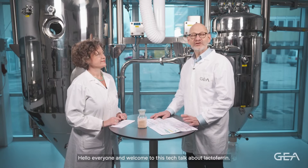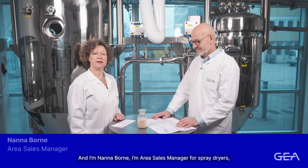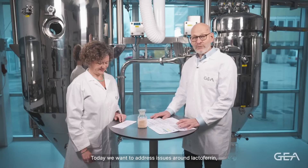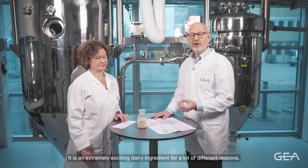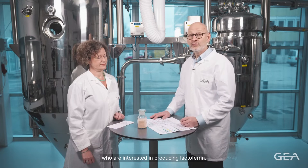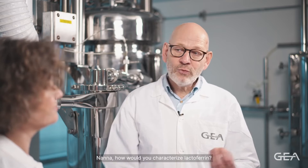Hello everyone and welcome to this tech talk about lactoferrin. My name is Jonny Bunke, I'm the application knowledge manager here with GEA. And I'm Nana Born, I'm area sales manager for spray dryers for dairy and here among lactoferrin. Today we want to address issues around lactoferrin — it's an extremely exciting dairy ingredient. We want to explain what GEA can do for customers interested in producing lactoferrin. Let's start with a closer look at lactoferrin — what is it actually, Nana?